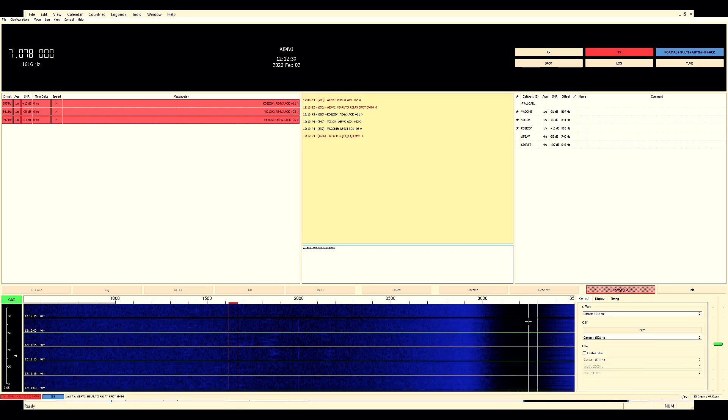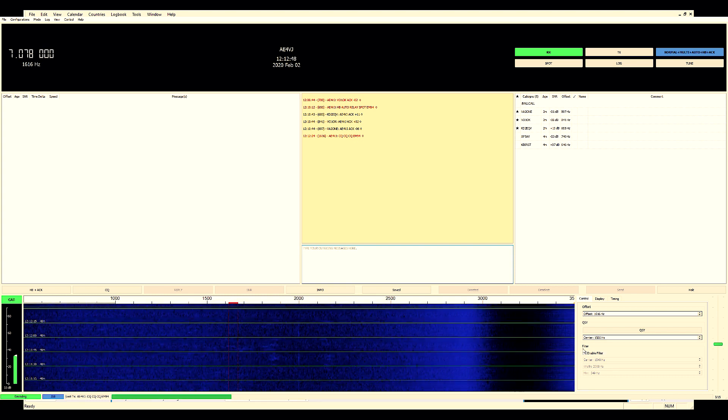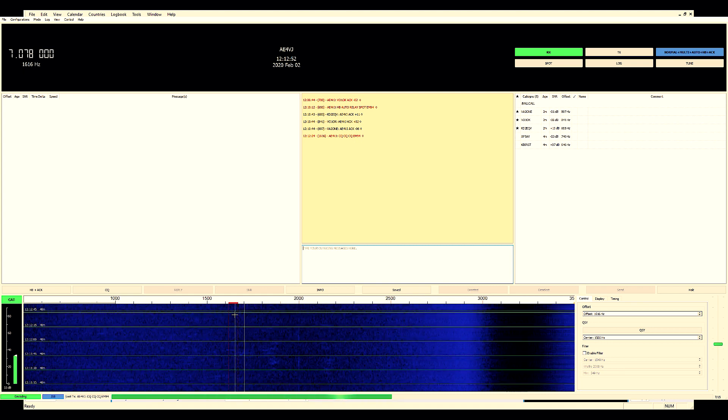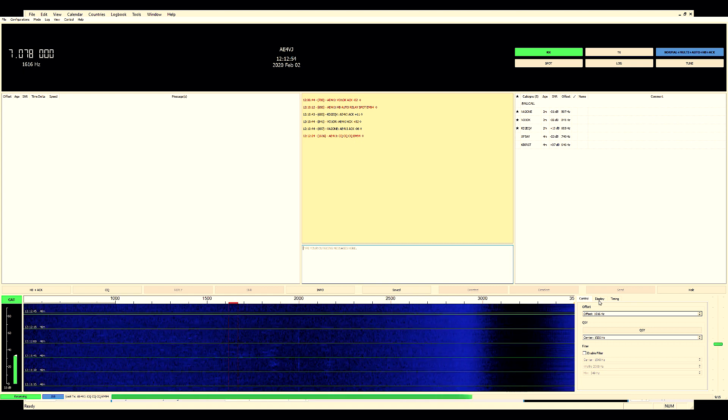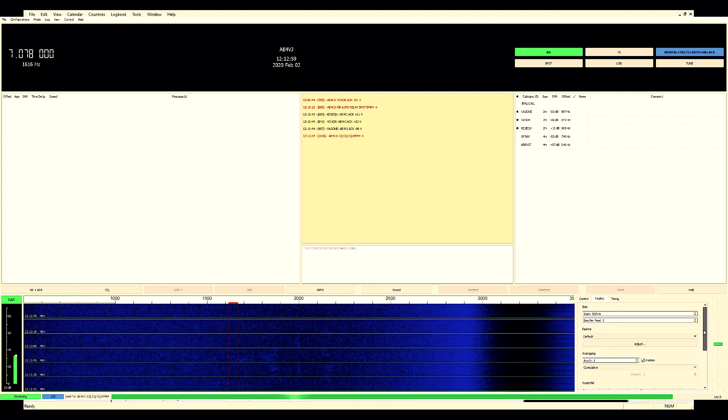Let's send a CQ and see if we see anybody. The waterfall display gets clipped right here after 3 kHz because I have the bandwidth set to 2.8. Another interesting tab is the control display and timing, which is a little easier to deal with than those small buttons on the separate WSJT-X display. You can set all that — it's pretty much the same controls.